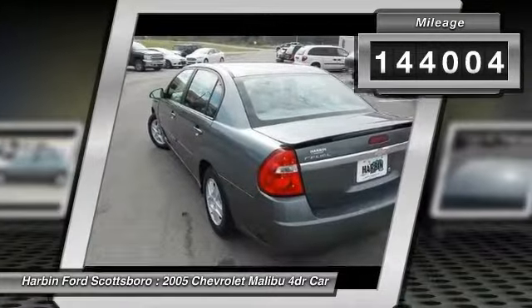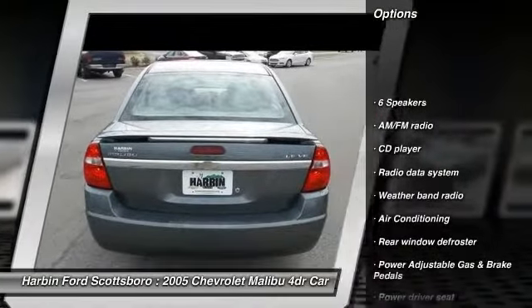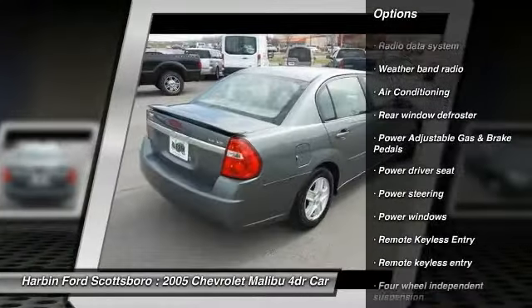Here are some of this vehicle's great options: traction control, dual airbags, power steering, front air conditioning, four-wheel disc brakes.